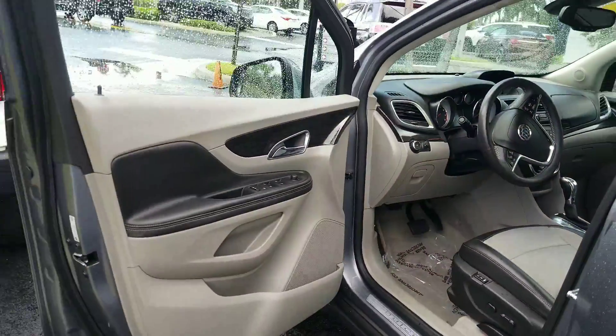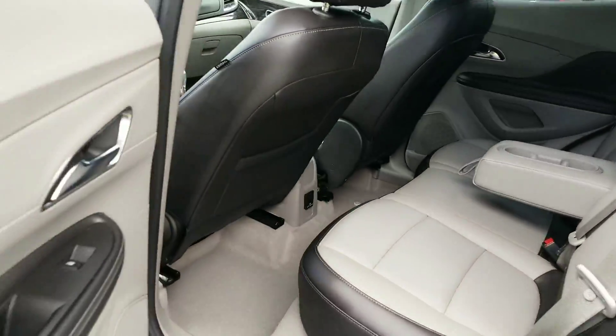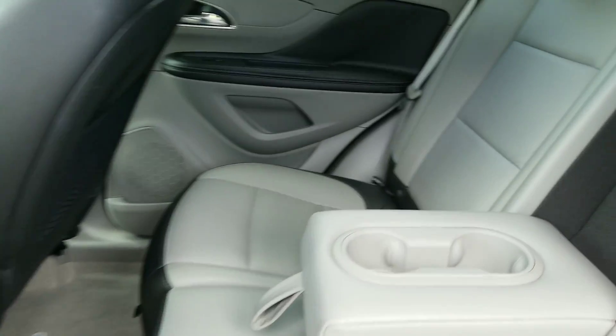42,000 miles, clean vehicle. It went to our service department. Just want to give you a quick glimpse on there.